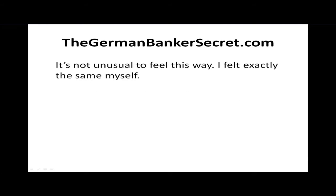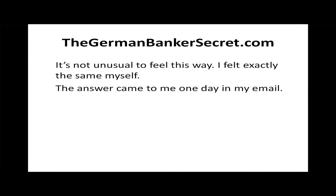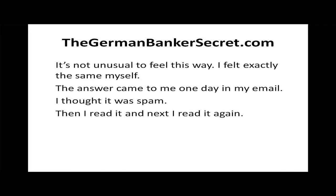It's not unusual to feel this way — I felt exactly the same myself. The answer came to me one day in my email. I thought it was spam, then I read it, and then I read it again. Is this stuff for real?